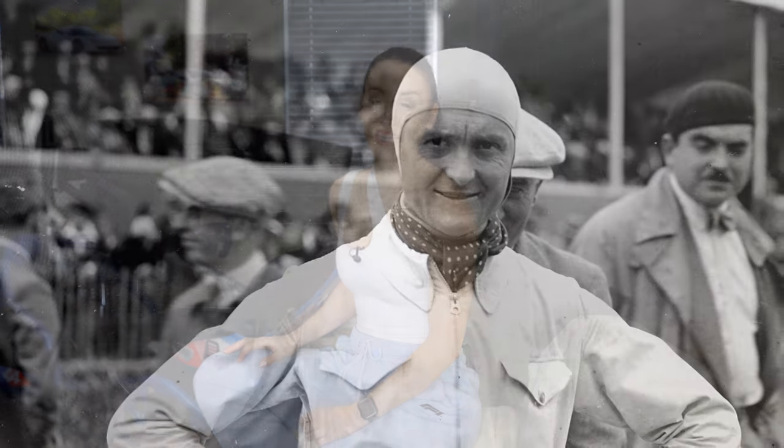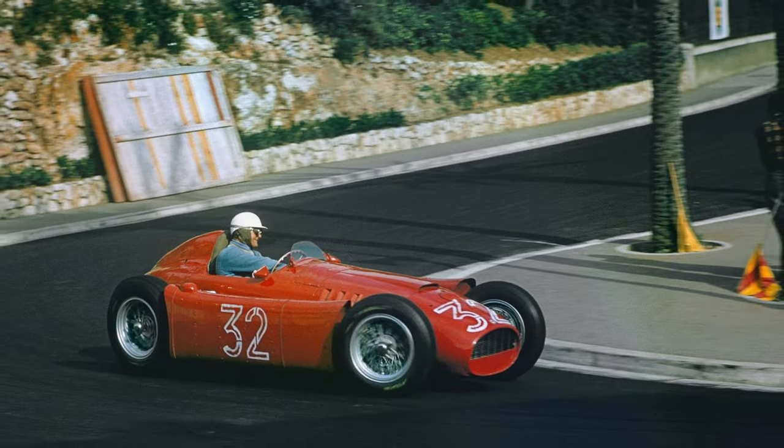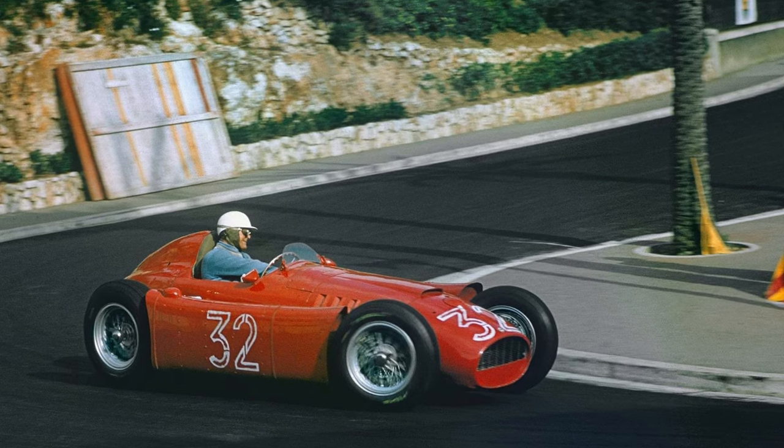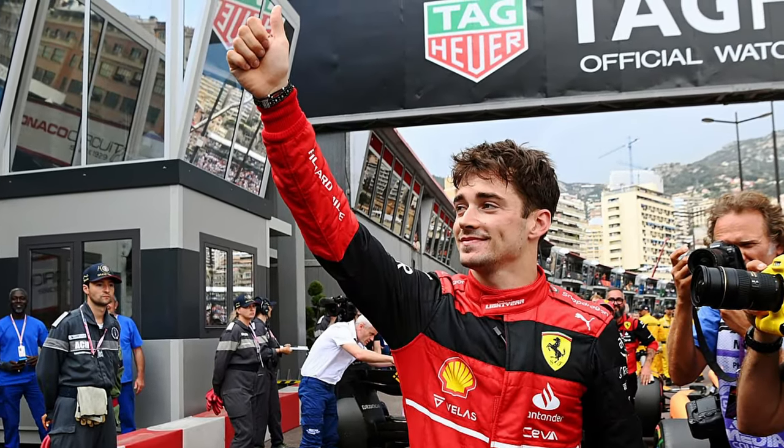Another fun fact is that no Monegasque driver has ever taken a win in a Formula 1 championship event in Monaco. The Monegasque Louis Chiron took the win in 1931, but that was a non-championship race. Chiron was also the oldest driver to ever race in Monaco — he was 55 years old in 1955. Charles Leclerc was born in Monaco, took pole position in both 2021 and 2022, but still hasn't got a win in Monaco yet.